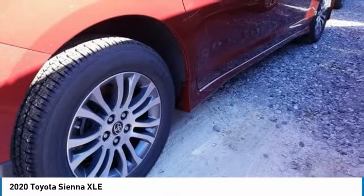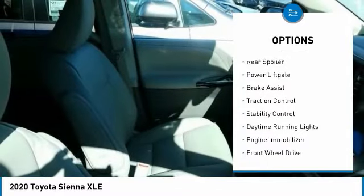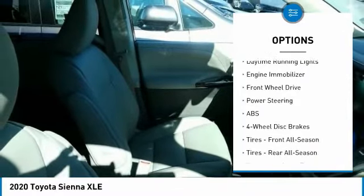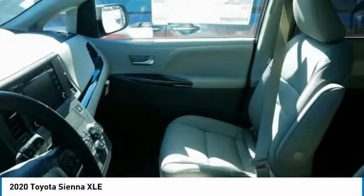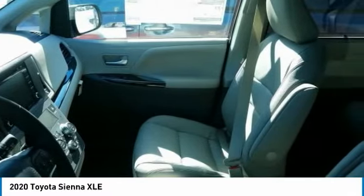Here are some of this vehicle's great options: blind spot monitor, heated mirrors, aluminum wheels, rear spoiler, power liftgate, brake assist, traction control, stability control, daytime running lights, and engine immobilizer. A vehicle like this doesn't come along every day — come in and get it before someone else does.